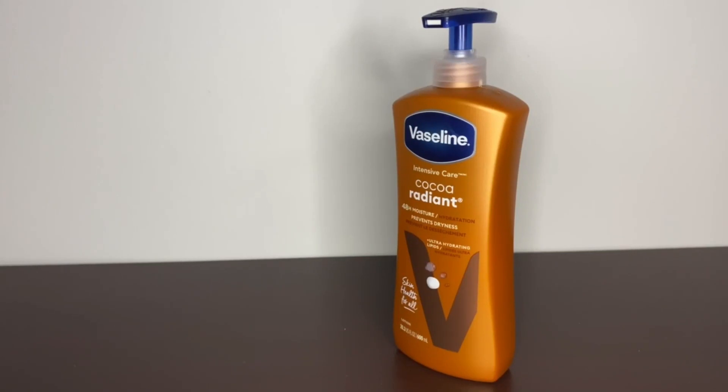What's up guys, this is the Vaseline Intensive Care Cocoa Radiant Moisturizer. My wife initially started using this stuff and she loved it so much that she got me hooked on it. It works better than any other moisturizer that we both tried.